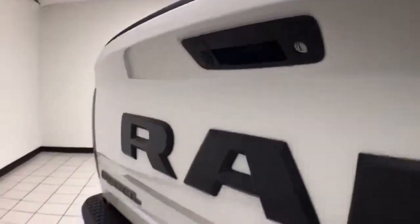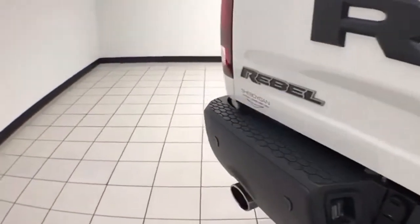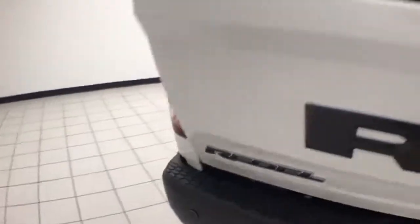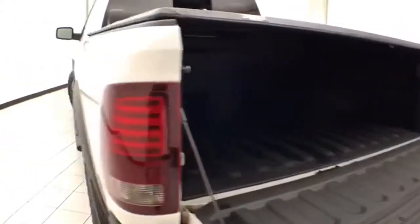Locking tailgate. Backup camera along with rear parking sensors. Trailering package — that backup camera is perfect for hooking up a trailer without any assistance.